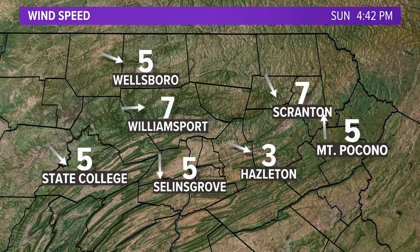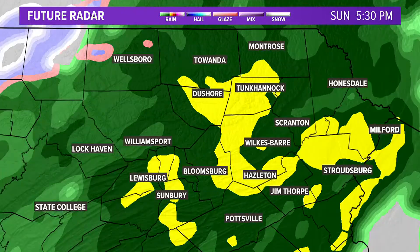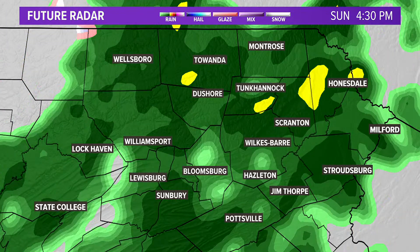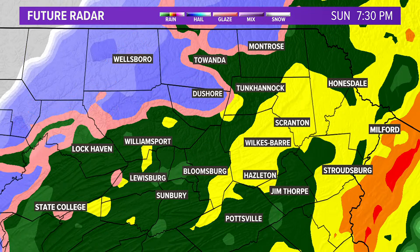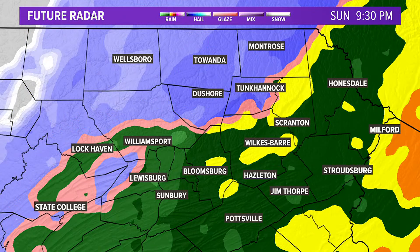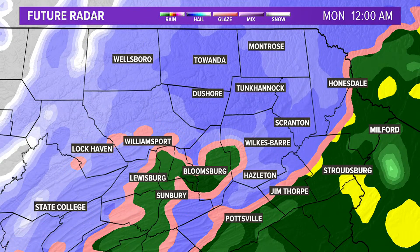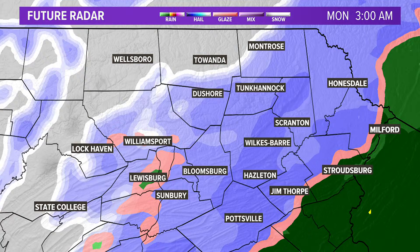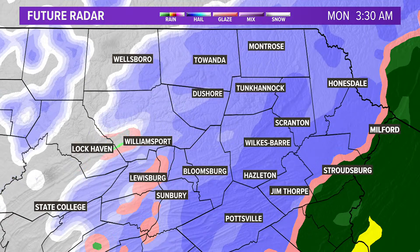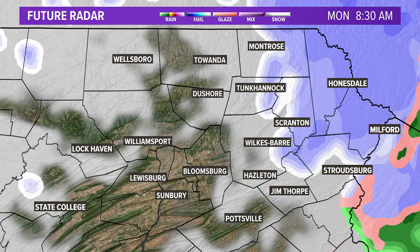Let's talk about the timing of the rain — the timing is really the problematic part of this whole system. Here we're showing you 4:30 future clouds and radar. You can see some of those heavier yellows and oranges embedded over eastern Pennsylvania. Once we get to about midnight, that colder air arrives in the Wyoming Valley, starting in the northwest and pushing south. It's going to take a little while to switch over to all snow.